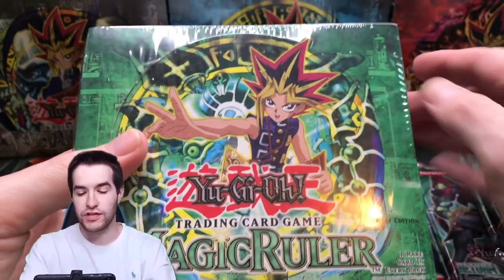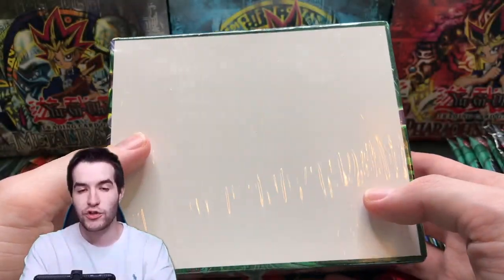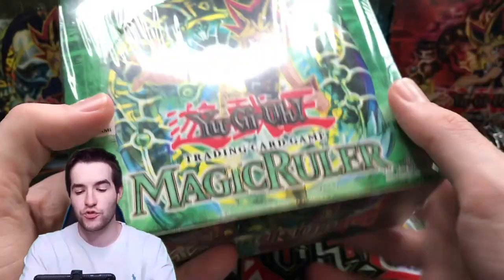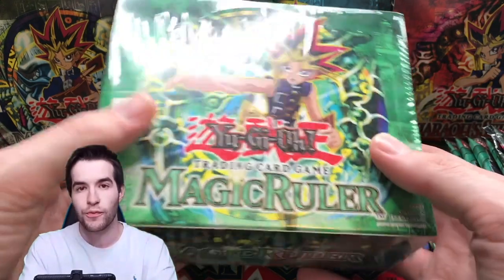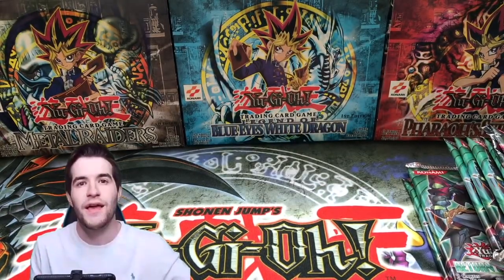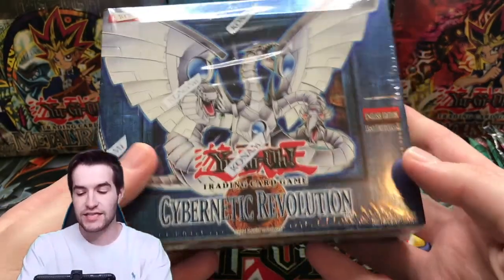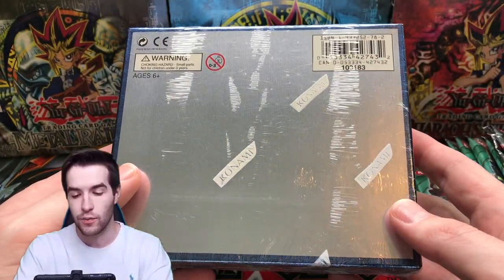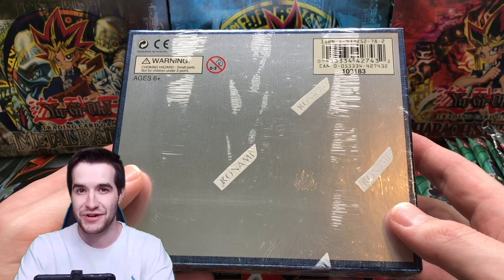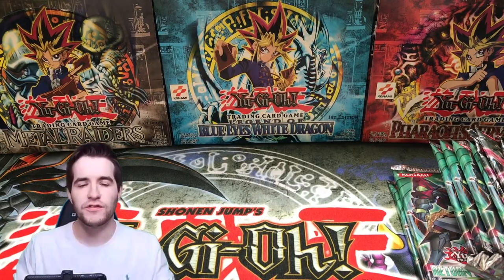Tomorrow we will be opening this first edition Magic Ruler 36-pack box live on YouTube at 6 o'clock central time — same time as usual, so come check that out. That's going to be super fun, 36 packs. And then Saturday we're opening this Legendary Cybernetic Revolution hobby box. I'm definitely going to pull a UFO Roid — it's going to be terrible — but hopefully we pull a Cyber Dragon.